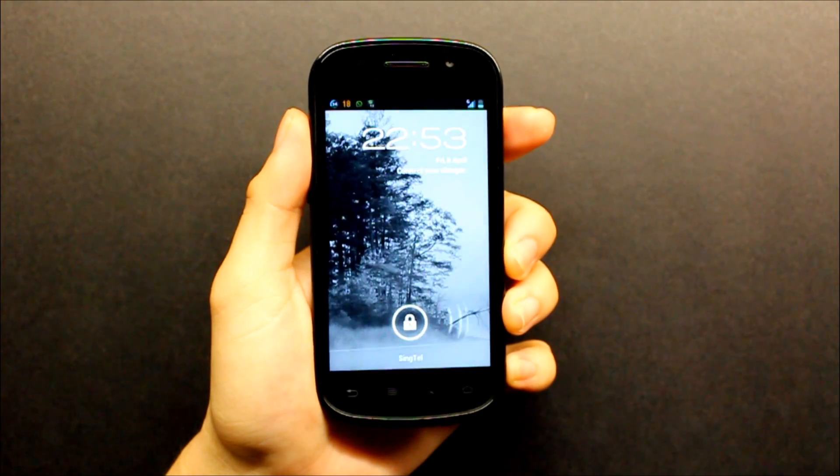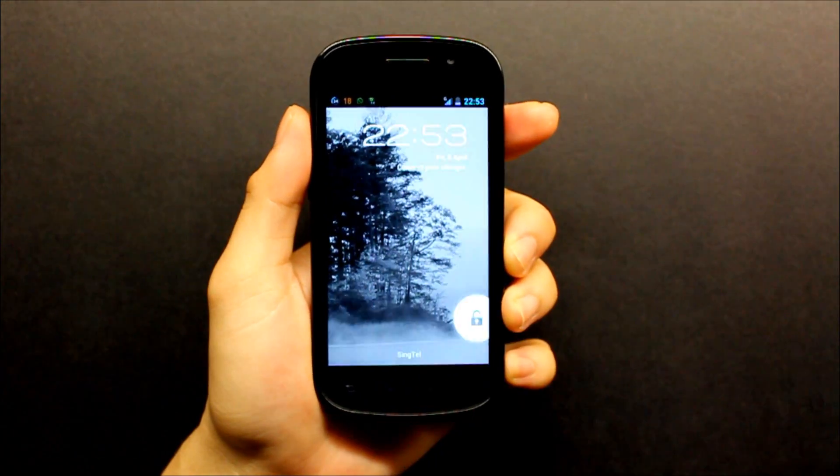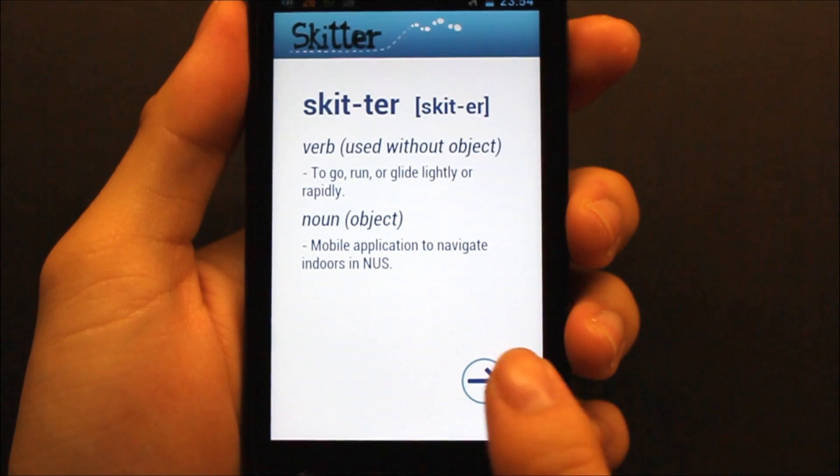Ever gotten lost in a building trying to find an office or a room and you feel like you're walking in circles? With the Skitter app, finding a way becomes easy.